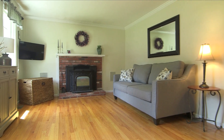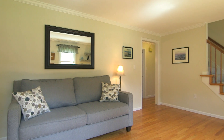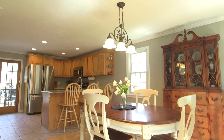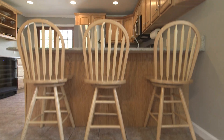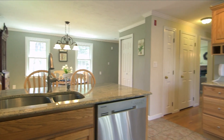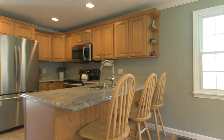Inside this 3-bed, 2.5-bath home, the living room features a brick fireplace and gleaming hardwoods seen throughout, including in the sprawling eat-in kitchen, which also boasts tile floors, a bar, and deck access.